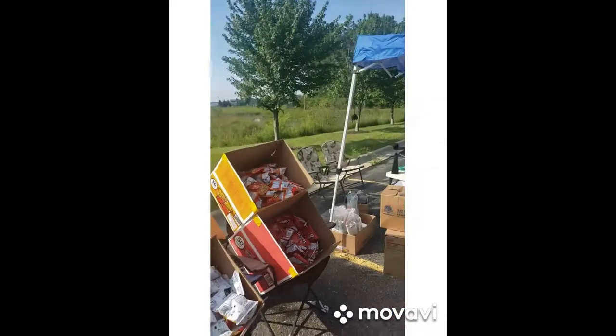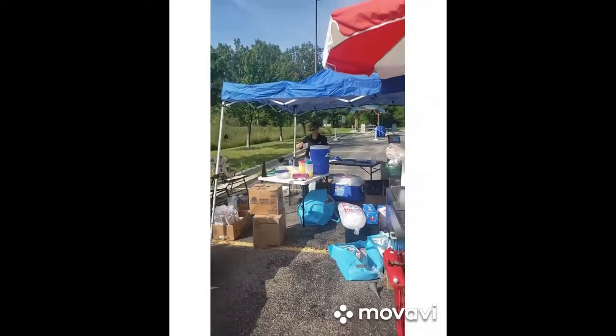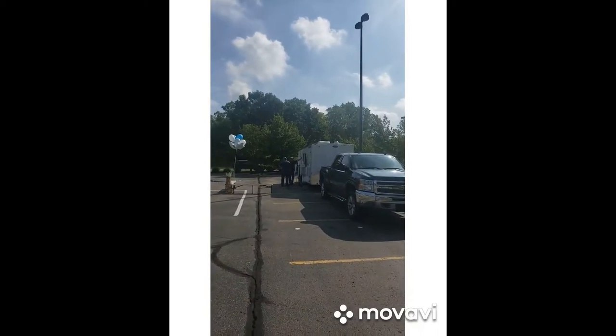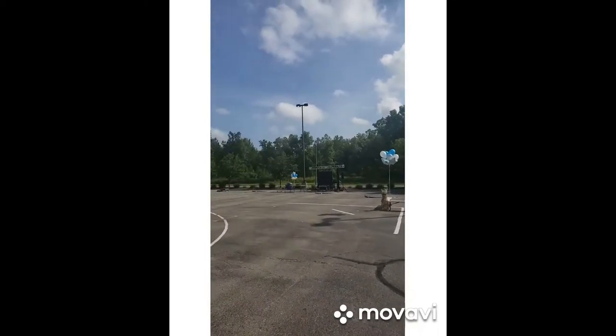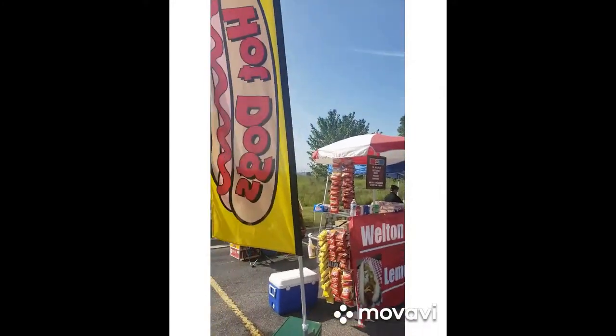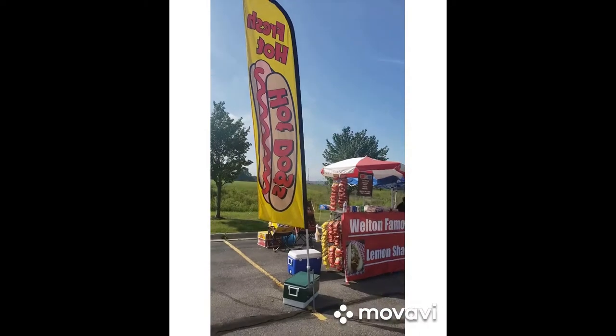Just wanted to show you exactly what it looked like and what our setup was all about. We're excited. There are other guys that are set up. We're waiting for the people to come about an hour from now. All right, folks — that's it. If you ever get a chance to taste the famous Welton dogs, do so, by the legendary Mike Welton.